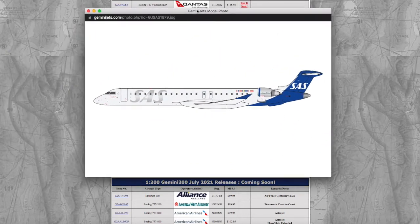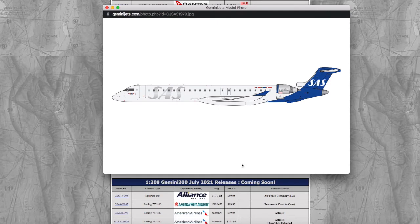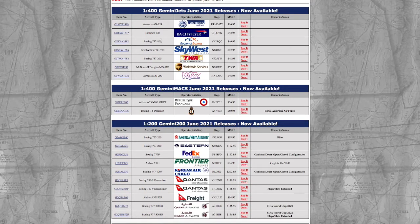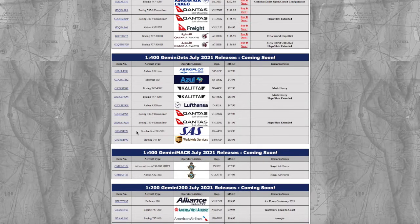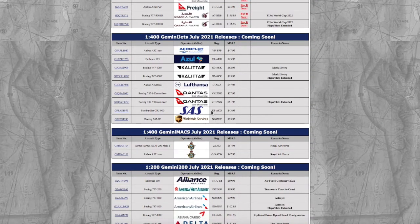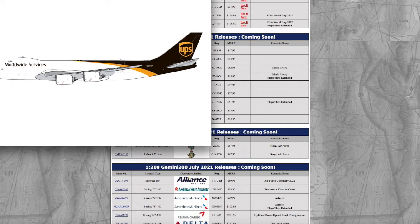Next we have an SAS CRJ-900. I have a feeling this is going to sell out at Scandinavian model stores because I don't believe there's ever been a release of the SAS CRJ-900 before. The livery looks pretty good. Gemini has lately been milking their CRJ-900 and regional molds — SkyWest CRJ-700s and similar releases. Registration is ES-ACG and the price is $43.95.